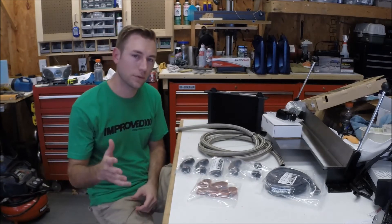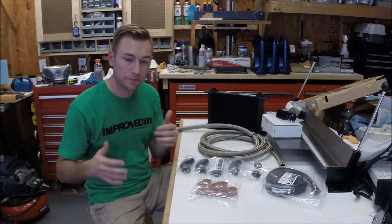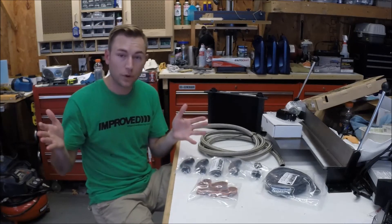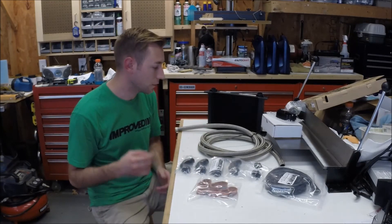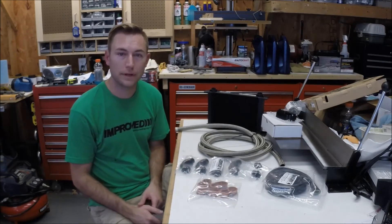Do some research and determine what's going to work best for you. I'll probably do a second video and split this up a bit so you don't have to scroll through a 45 minute video to find the part you're looking for. Tune in to the next clip and I'll dive into the installation and show you what you're up against.